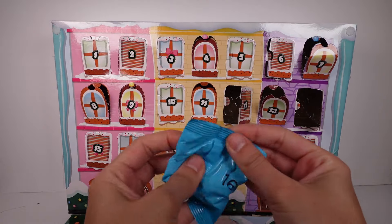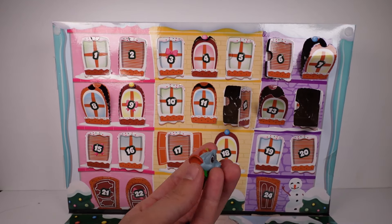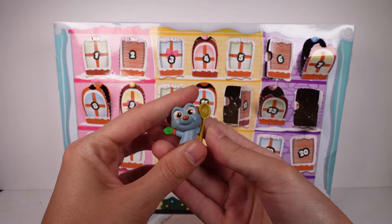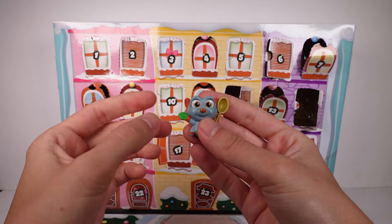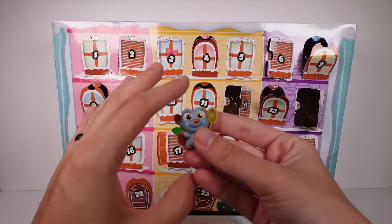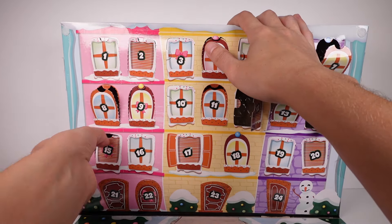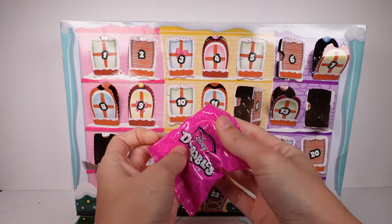I love how this is also a mix of series — it's just so cool because you're not confined to just one series. We have Remy from Ratatouille — sorry, Remy! This little leaf has some orange paint on it, but that's fine. And then door 15.